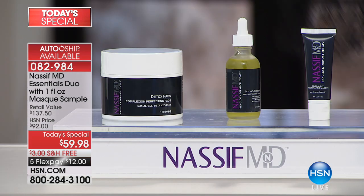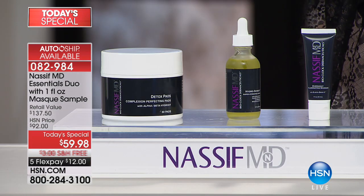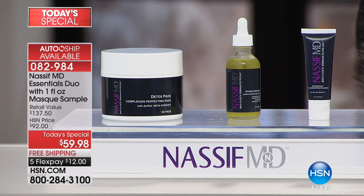You're getting 60 detox pads, and you're also getting the illuminating mask - an amazing nightly treatment. We are approaching 6,000 of these gone today. You're getting it home for $12 on your charge card for 30 days, and you have a 30-day unconditional money-back guarantee.